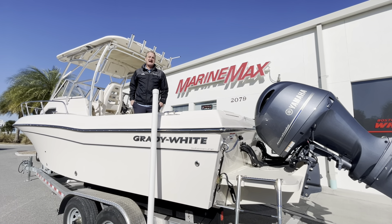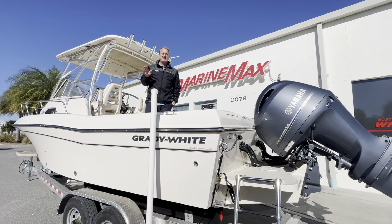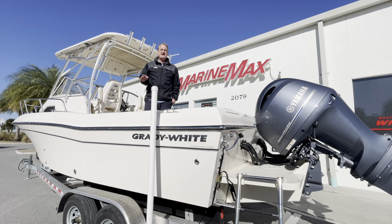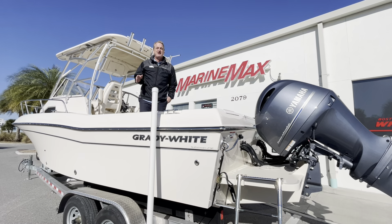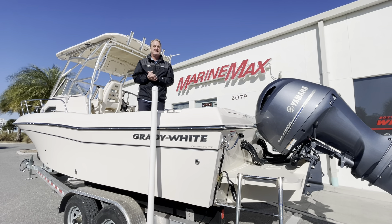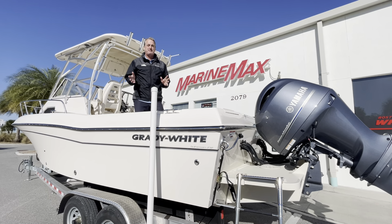Hey, I'm Grant with MarineMax in Jacksonville Beach. Fresh trade-in just arrived here this week — 2022 Grady White 232 Gulfstream. Only 50 hours on this boat. Owner traded it in; decided he loved his Grady but wanted something a little bit bigger.